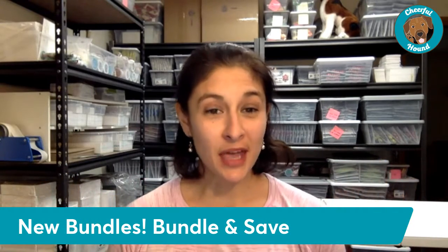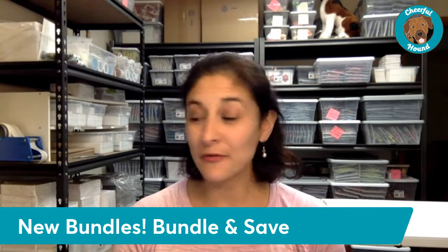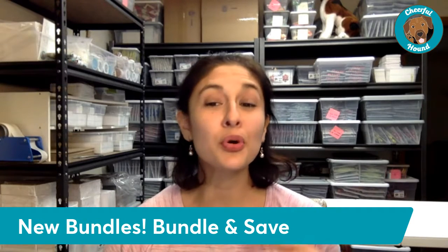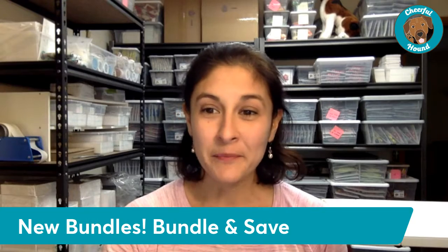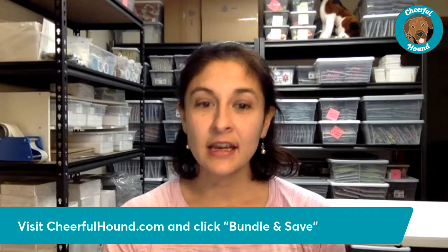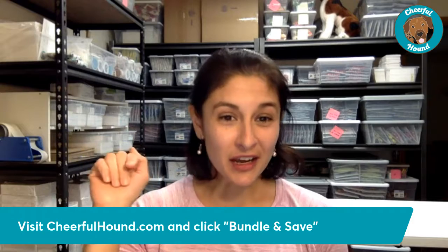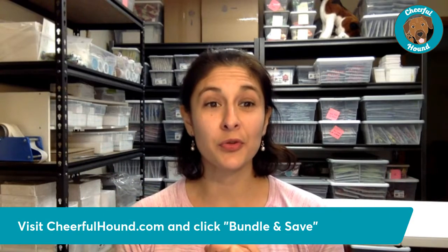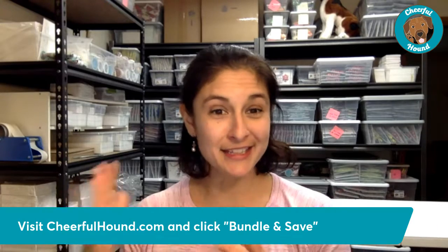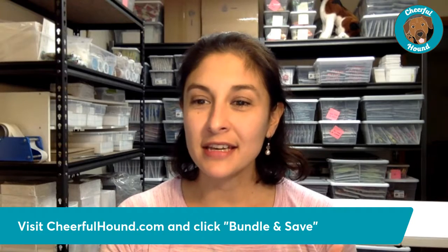As we're entering spring, I wanted to pop on and share some of the new bundles we've created with styles perfect for spring. If you go to our website, there's a link that says 'Bundle and Save' — click on that and you'll be able to see all available bundles. I'm going to go through what's currently available live on camera.